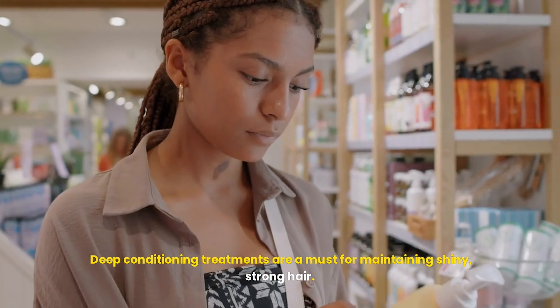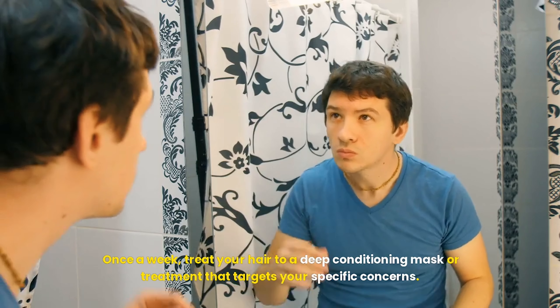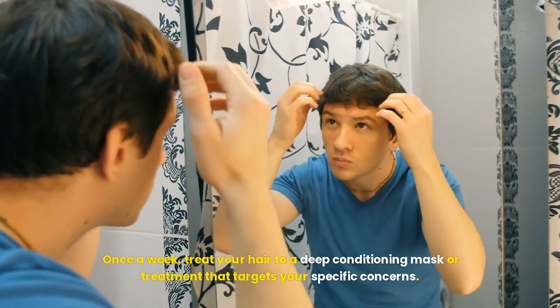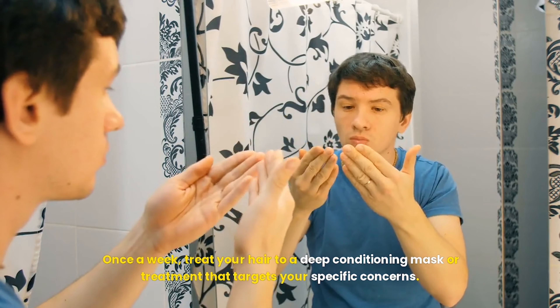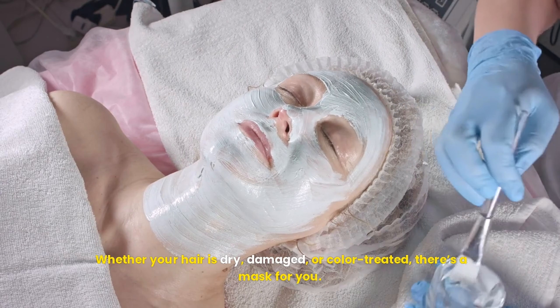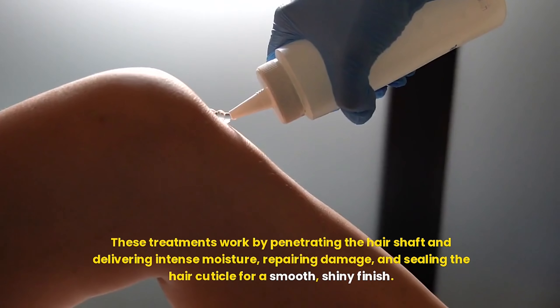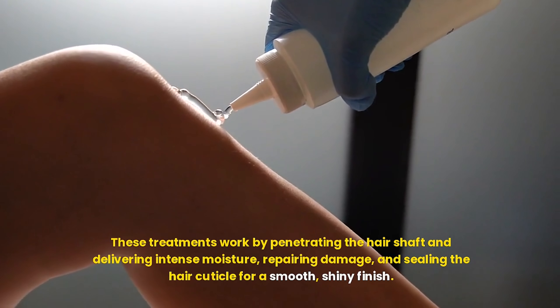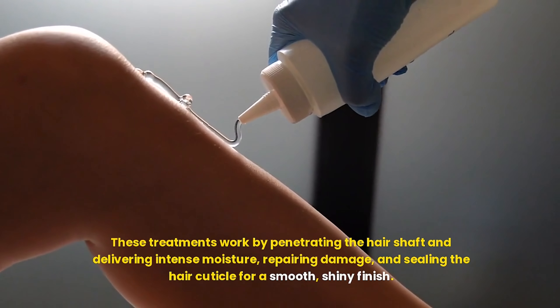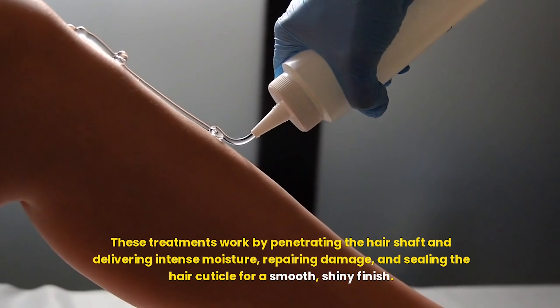Deep conditioning treatments are a must for maintaining shiny, strong hair. Once a week, treat your hair to a deep conditioning mask or treatment that targets your specific concerns. Whether your hair is dry, damaged, or color-treated, there's a mask for you. These treatments work by penetrating the hair shaft and delivering intense moisture, repairing damage, and sealing the hair cuticle for a smooth, shiny finish.